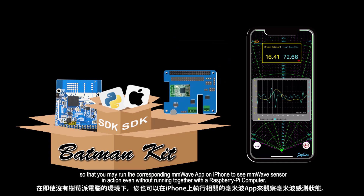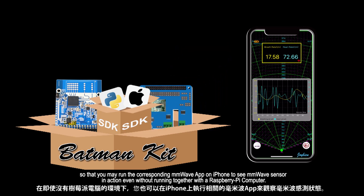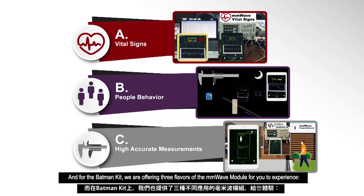With the Bluetooth module, you may run the corresponding mmWave app on iPhone to see the mmWave sensor in action, even without running together with a Raspberry Pi computer. For the Batman Kit, we are offering three flavors of the mmWave module.